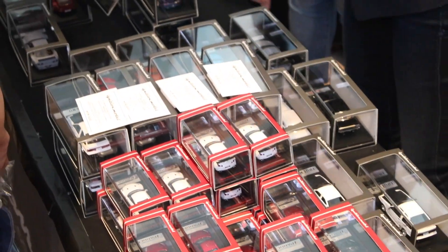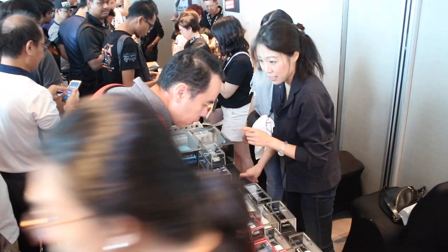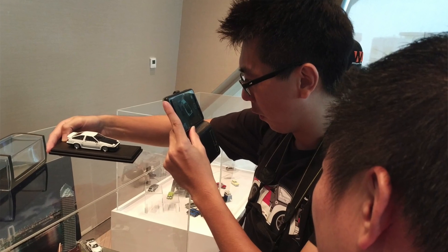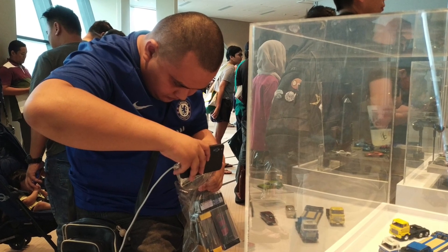I'm Mari from Ignition Model, in charge of sales and marketing especially for outside Japan markets. I just joined Ignition company last year and this is just my third or fourth time coming to a Malaysia event. I'm always surprised to see the collectors in Malaysia — all people are so passionate and so excited, and I'm really happy to be here.